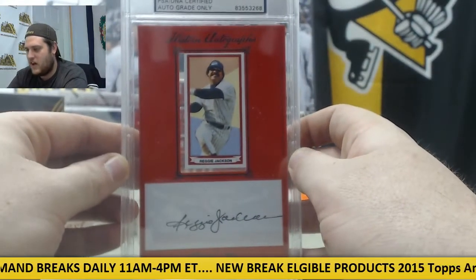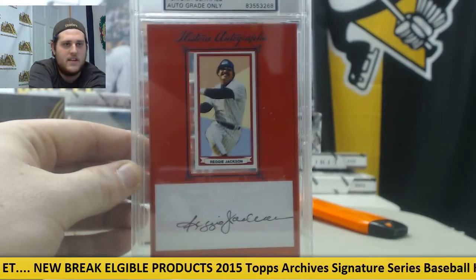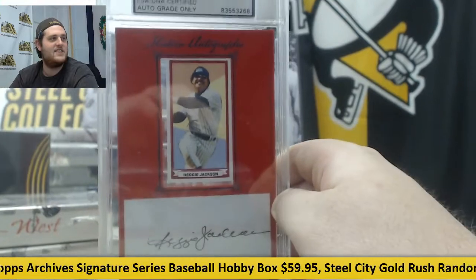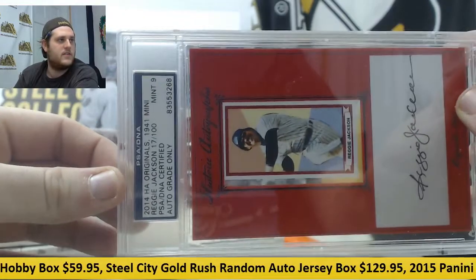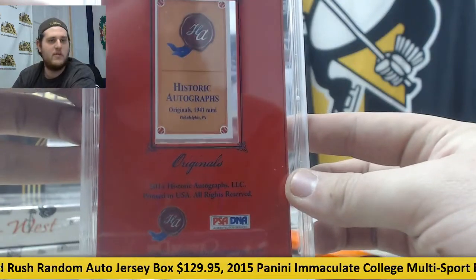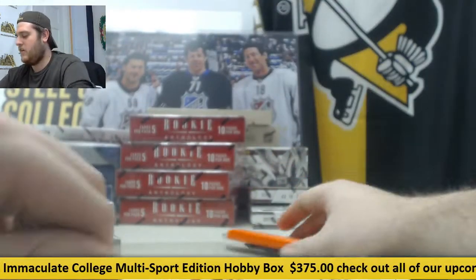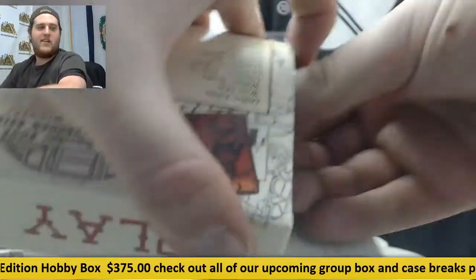2014 Originals, 17 out of 100, Reggie Jackson. There we are, pretty nice right there, Reggie Jackson. It's that 2014 one. Gem Mint 9, nice auto, still really nice. Beautiful auto on there, Reggie Jackson. Love getting that — put that next to the ball.